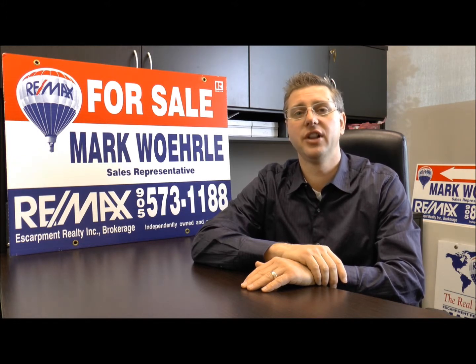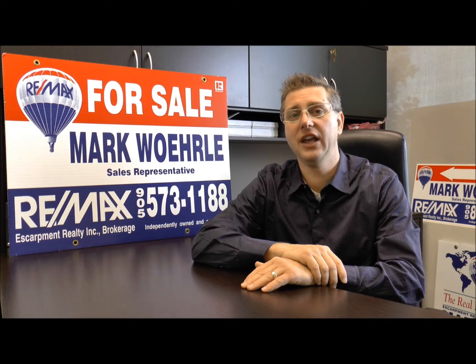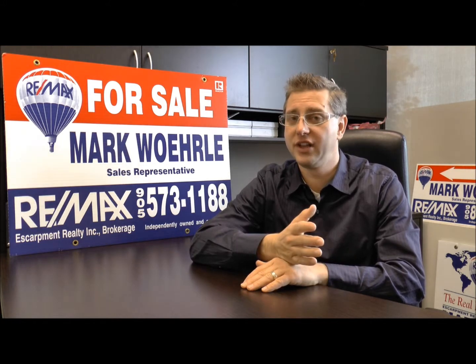Welcome back. Thanks for viewing 568 Ridge Road in Stony Creek. If you'd like to see this property or any other property, or if you'd like to list your property, give me a call today at 905-512-1846. Visit me on the web at www.markwoehrle.com and find out how I get more exposure for your property to help get it sold. Hope to speak to you soon.